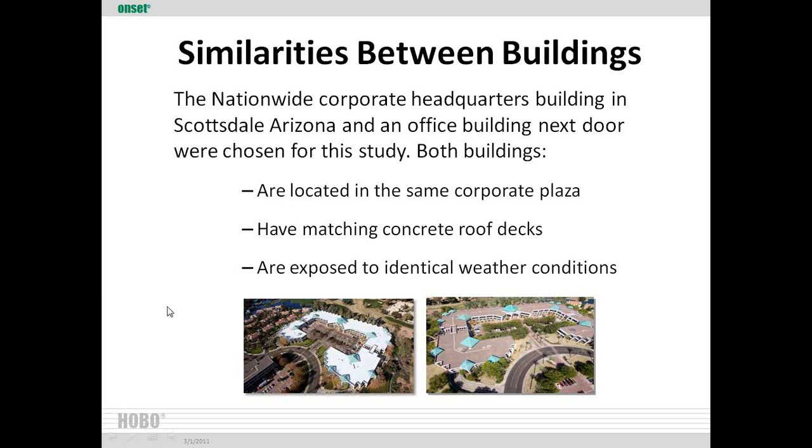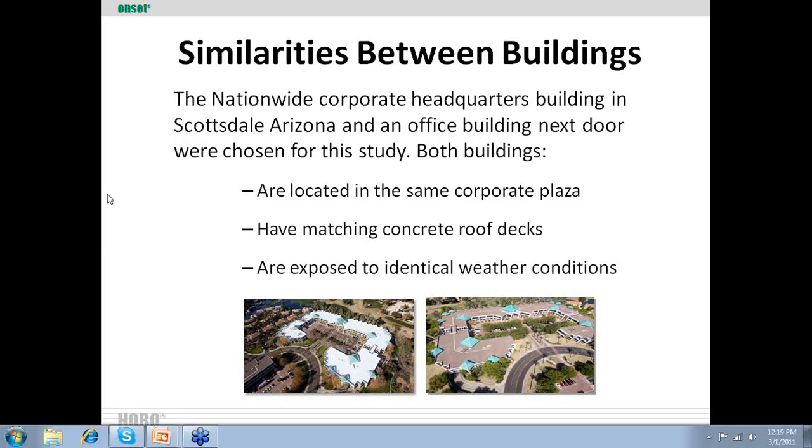Ted asked what was the cost per square foot of the cool roof installation. I'll need to get back on the exact per-square-foot figure, but the total cost for the Nationwide building was somewhere around $200,000, including all the tear-off and re-roofing. Costs may differ by region and supplier relationships. I plan to collect all these questions and answers and send them out to everyone.